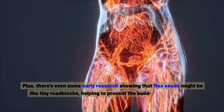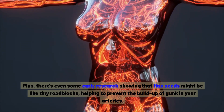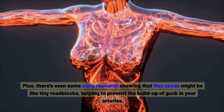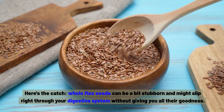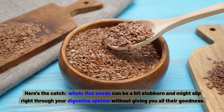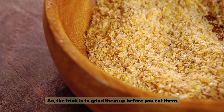Plus, there's even some early research showing that flax seeds might be like tiny roadblocks, helping to prevent the build-up of gunk in your arteries. Whole flax seeds can slip right through your digestive system, so the trick is to grind them up before you eat them.